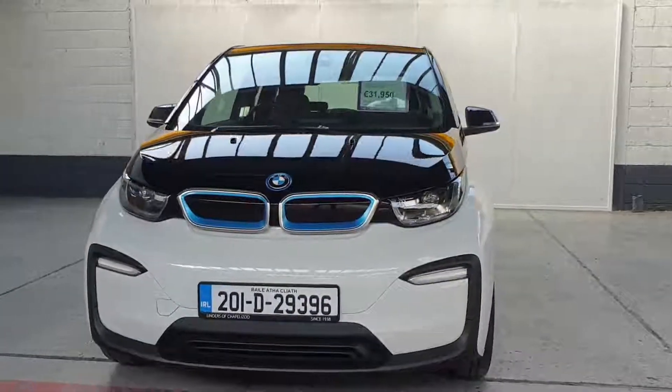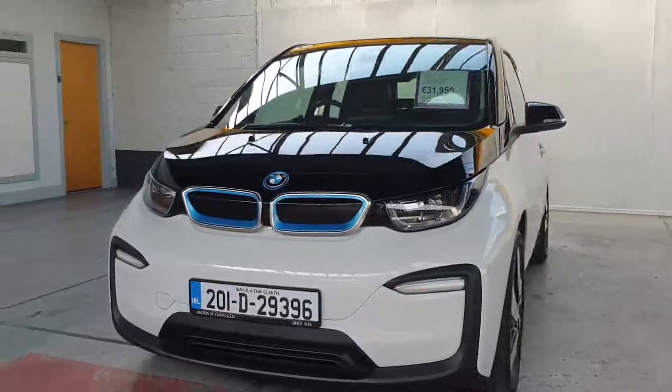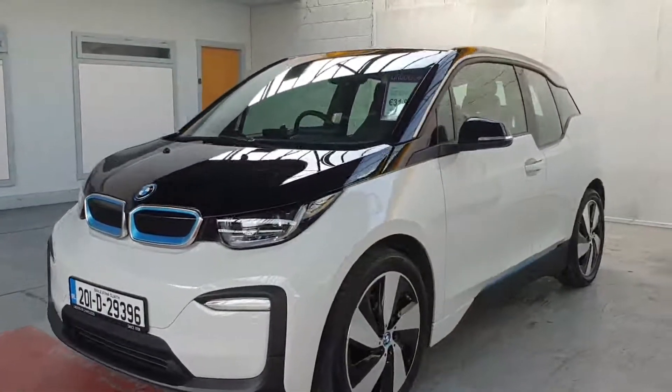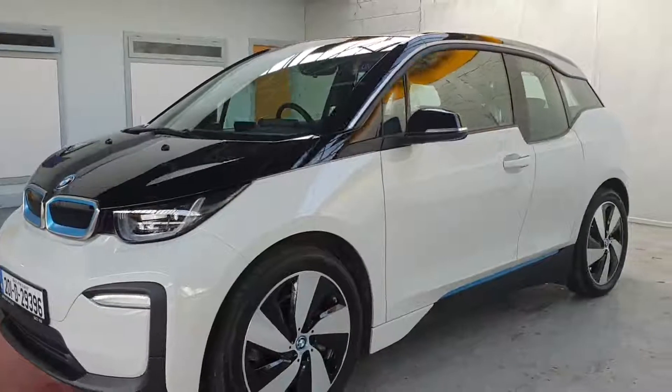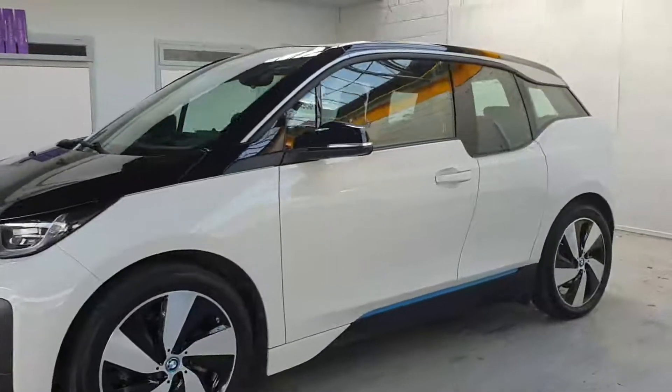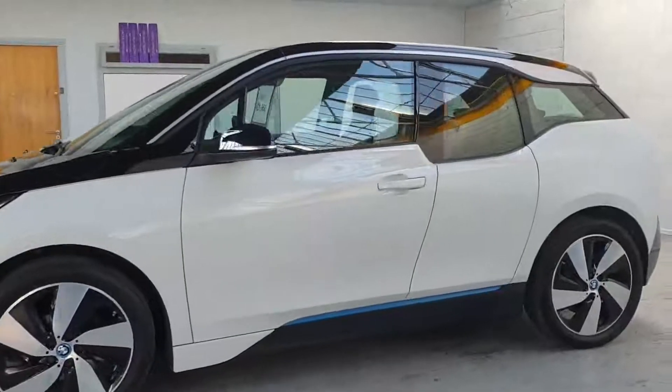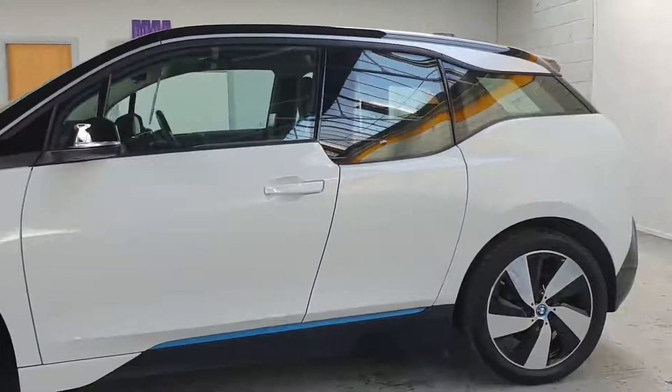Hi folks, Barry here from Linders and Chapel Izzet with a video on this cracking BMW i3. This is a fully electric car that I actually drive myself every day and have done for a few months now, and it's the fourth i3 I've had. I absolutely love these cars — they are the ultimate city car.